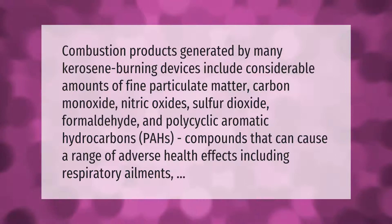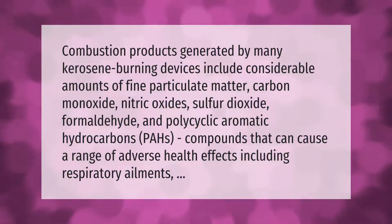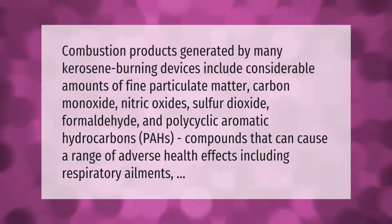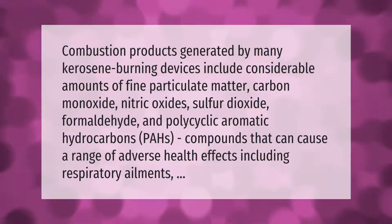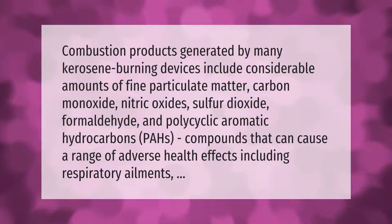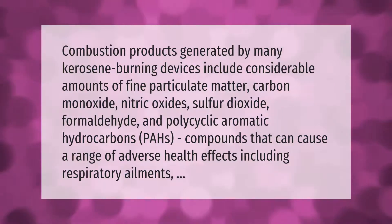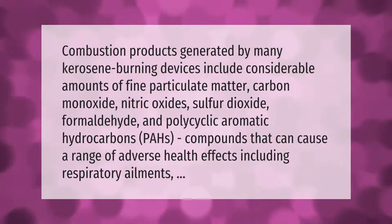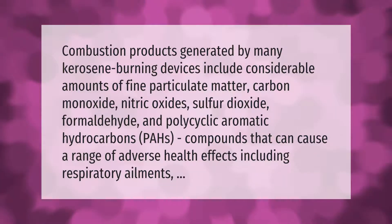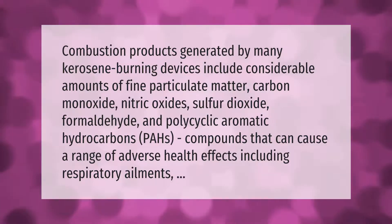Combustion products generated by many kerosene-burning devices include considerable amounts of fine particulate matter, carbon monoxide, nitric oxides, sulfur dioxide, formaldehyde, and polycyclic aromatic hydrocarbons (PAHs) — compounds that can cause a range of adverse health effects, including respiratory ailments.